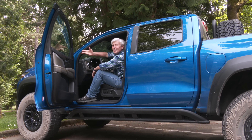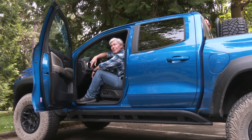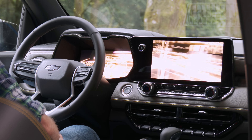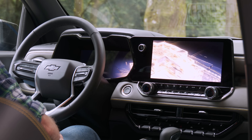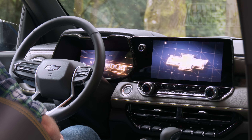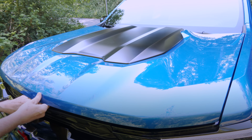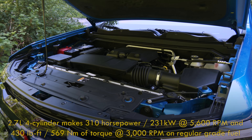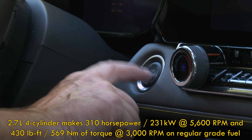You might want to practice that maneuver if you want to look suave. Unlike some welcome animations, this one is high definition and smooth without any jerkiness. All Colorados move with a turbocharged 2.7-liter four-cylinder; ZR2s get the high-output Turbo-Max version as standard, producing 310 horsepower.